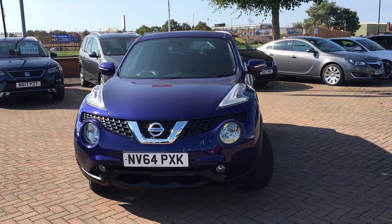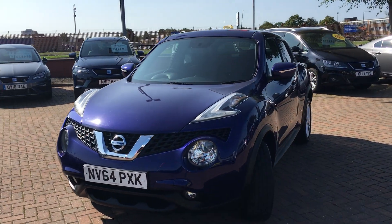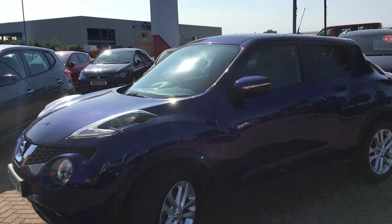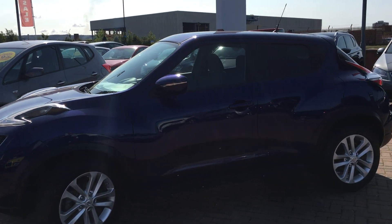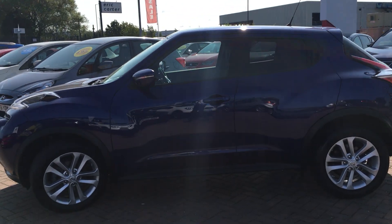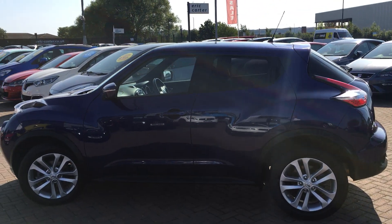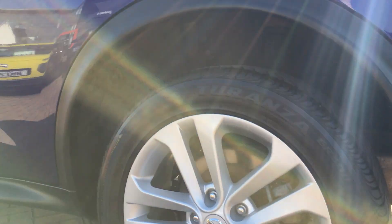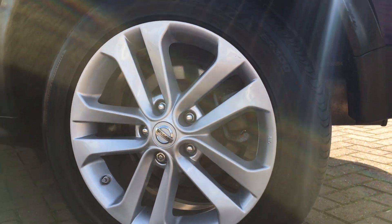The Juke is a really distinctive looking crossover, and a very practical car as well. You can see the chunky off-road styling gives it a real presence on the road. This particular car has also got rear privacy glass, as well as 17 inch alloy wheels.